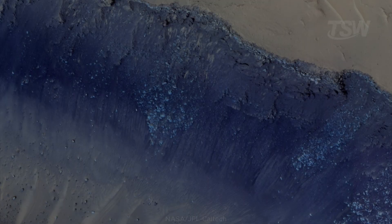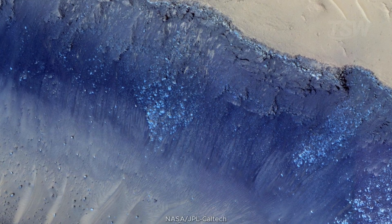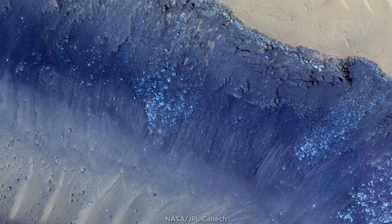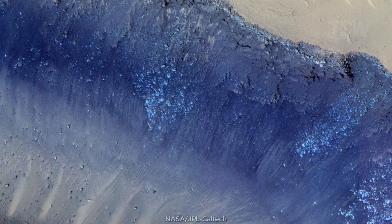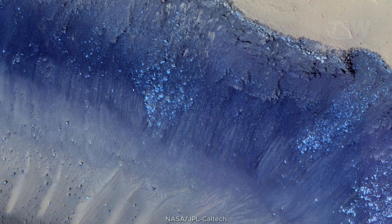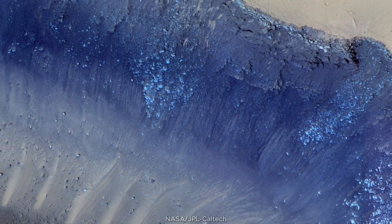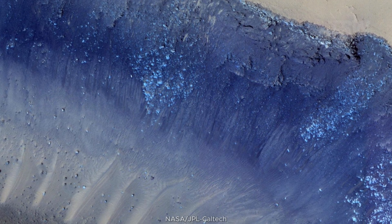And remember the Mars quakes? The two largest detected by InSight seem to have come from Cerberus Fossae — a region with fractures, landslides, and signs of recent tectonism. The HiRISE image shows troughs, collapses, and windows opened in the crust. If there's a young heart in Mars, it beats here.